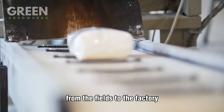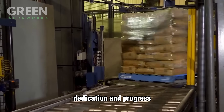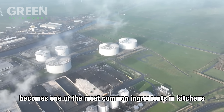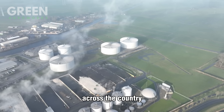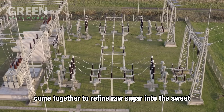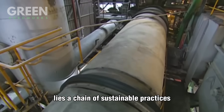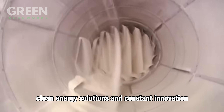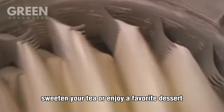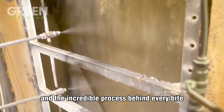From the fields to the factory, the journey of sugar is more than just a story of production — it's a symbol of innovation, dedication, and progress. What started as tall stalks swaying under the sun becomes one of the most common ingredients in kitchens across the country. We've witnessed how advanced technology and hard-working hands come together to refine raw sugar into the sweet white crystals we use every day. Behind that spoonful lies a chain of sustainable practices, clean energy solutions, and constant innovation that keeps this industry moving forward. So the next time you bake cookies, sweeten your tea, or enjoy a favorite dessert, you'll know the journey sugar took to get to your table and the incredible process behind every bite.